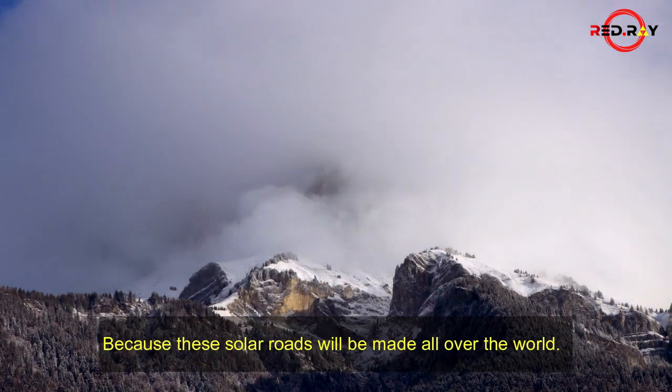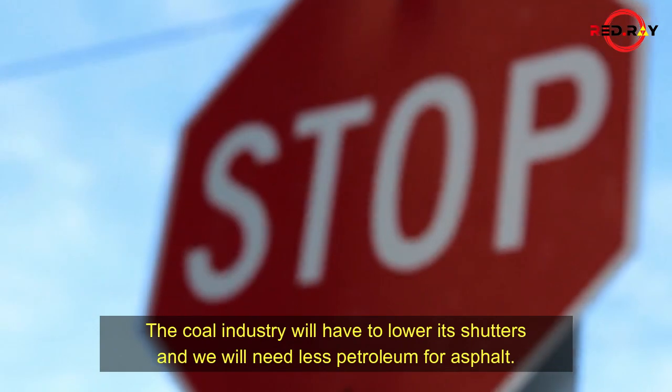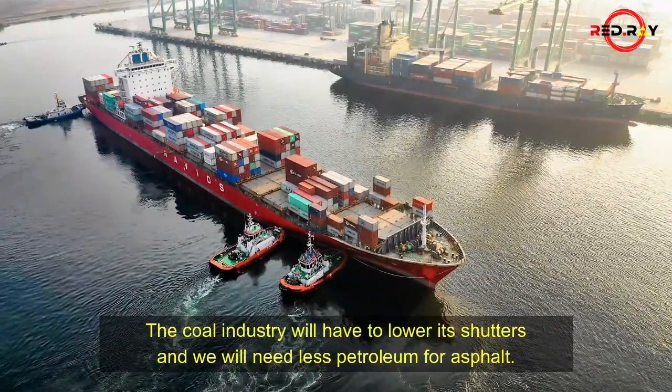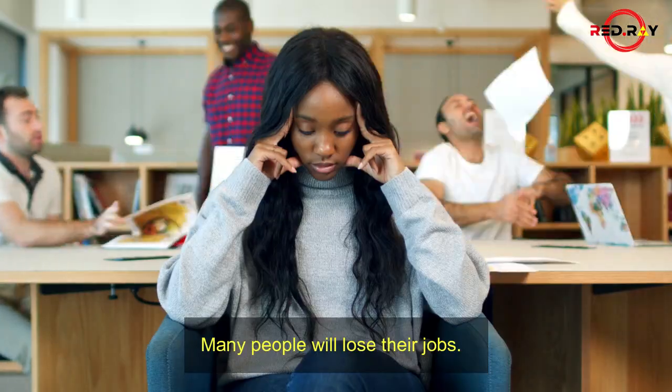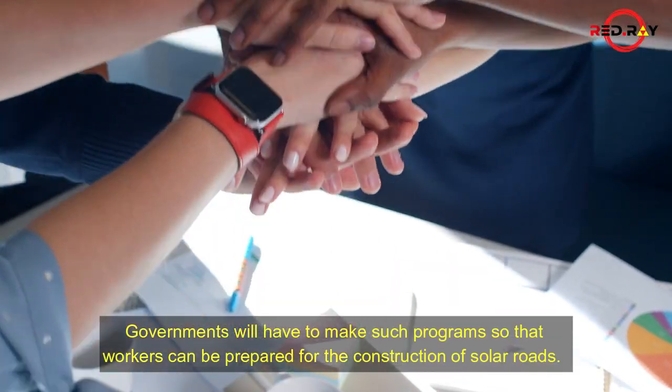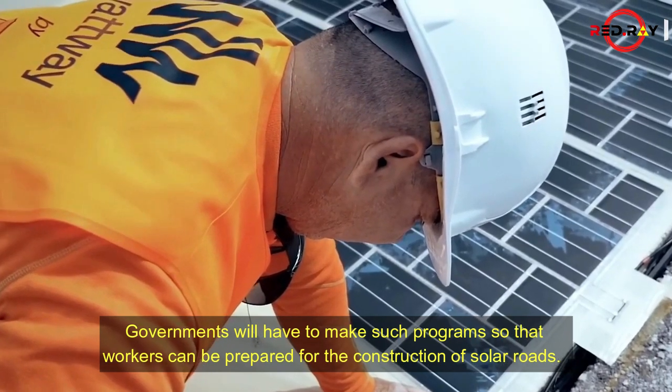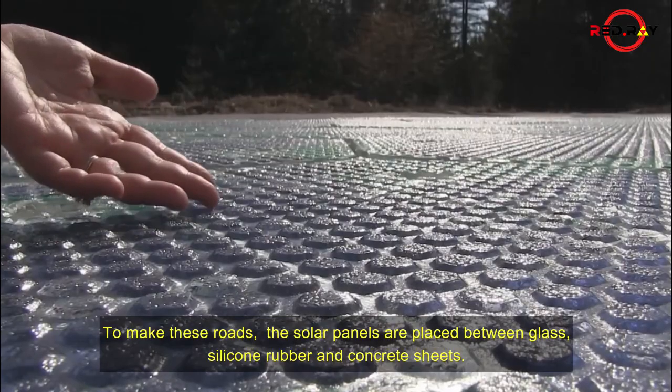Because these solar roads will be made all over the world, the coal industry will have to lower its shutters, and we will need less petroleum for asphalt. Many people will lose their jobs, so governments will have to create programs so that workers can be prepared for the construction of solar roads.